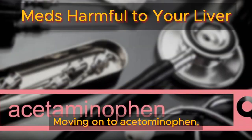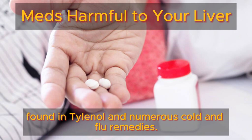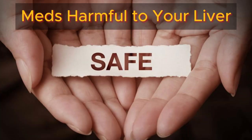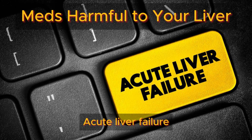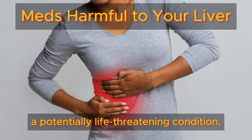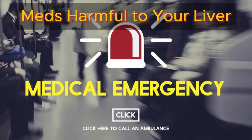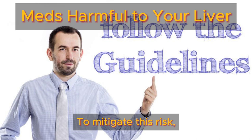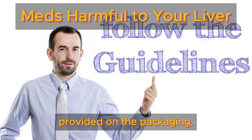Moving on to acetaminophen, a common pain reliever and fever reducer found in Tylenol and numerous cold and flu remedies. While typically safe at recommended doses, exceeding them can lead to severe liver damage. Acute liver failure, a potentially life-threatening condition, can result from acetaminophen overdose, necessitating urgent medical intervention. To mitigate this risk, always adhere to the dosing guidelines provided on the packaging.